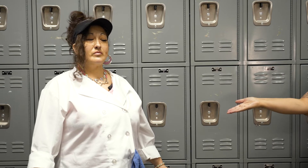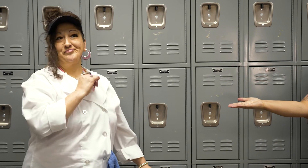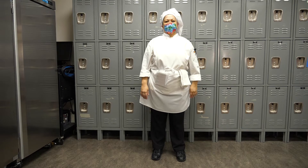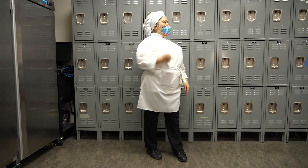Cell phones are a breeding ground for bacteria and should be put away before entering the kitchen. Alright Coco, let's cook! Yes chef!